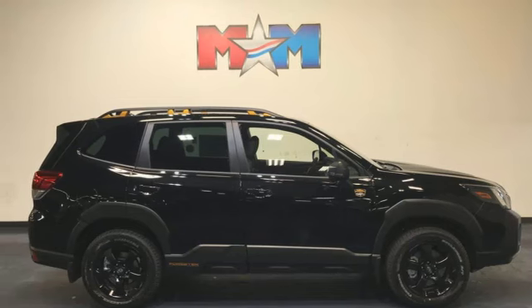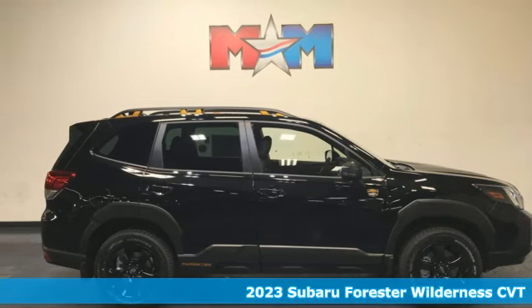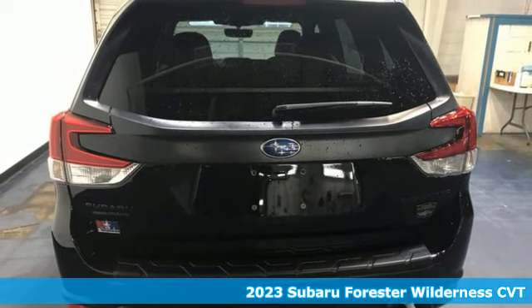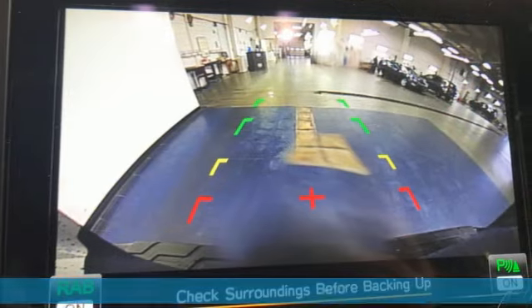Here's a new 2023 Subaru Forester. Take off on an adventure or take it easy. Do what you enjoy with those you love in this versatile, durable Forester.